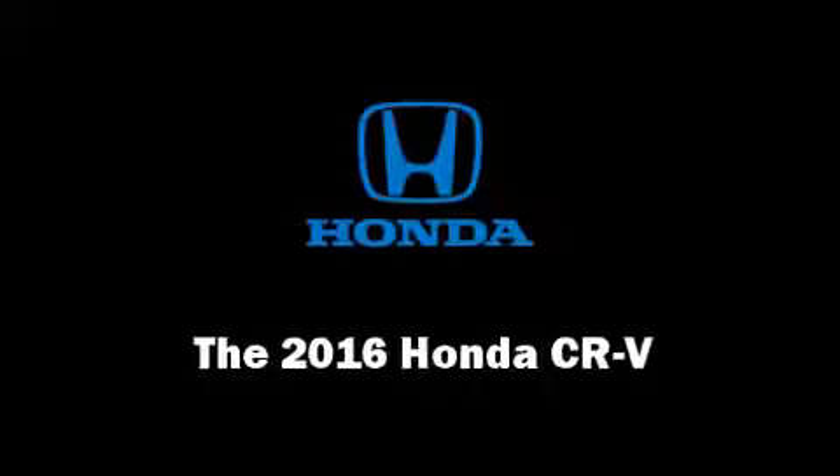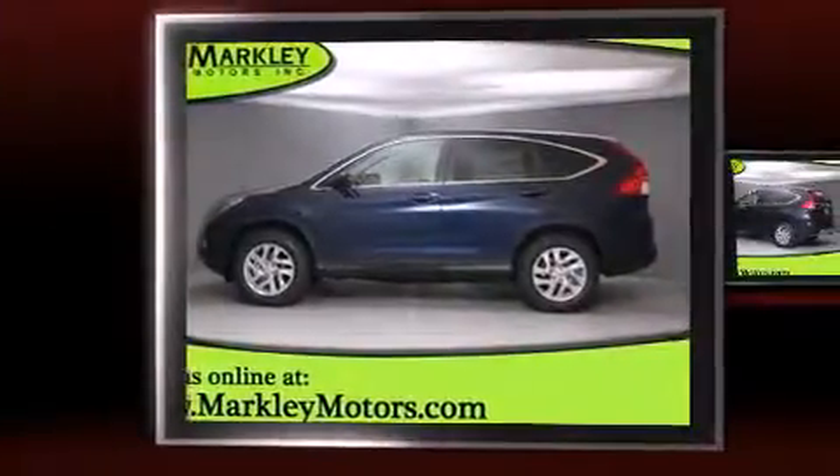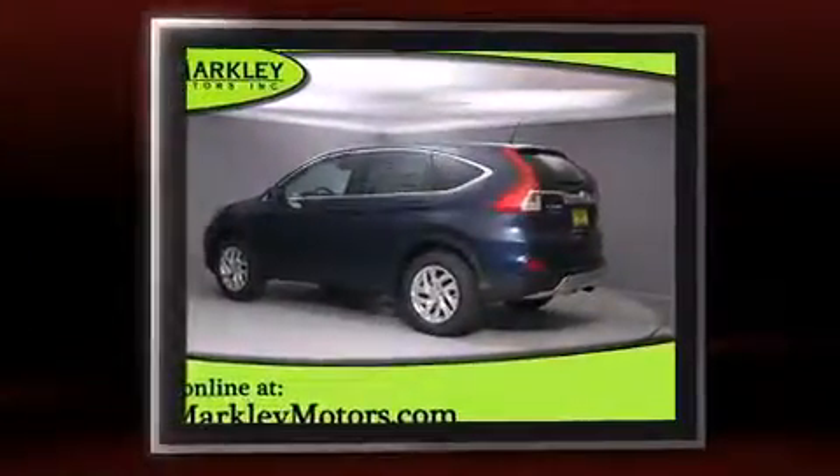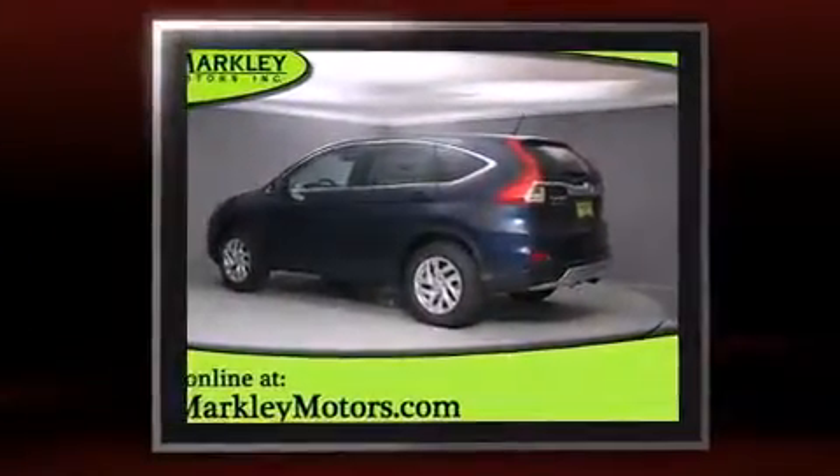Load your family into the 2016 Honda CR-V. It features a continuously variable transmission, all-wheel drive, and a 2.4-liter four-cylinder engine.